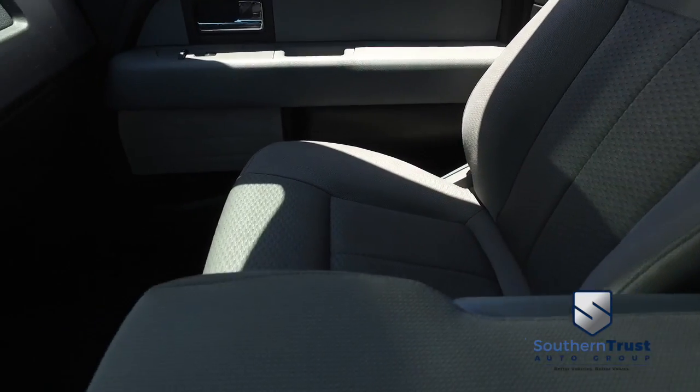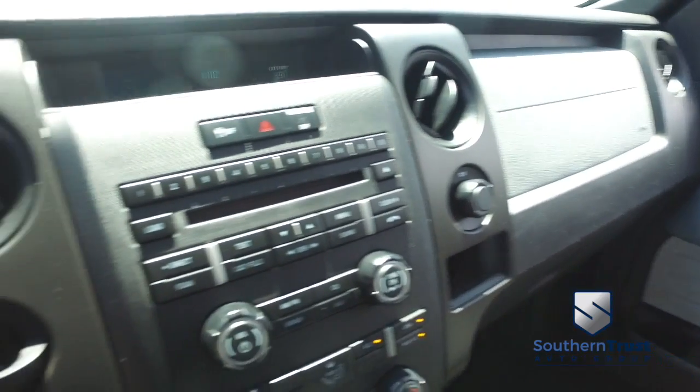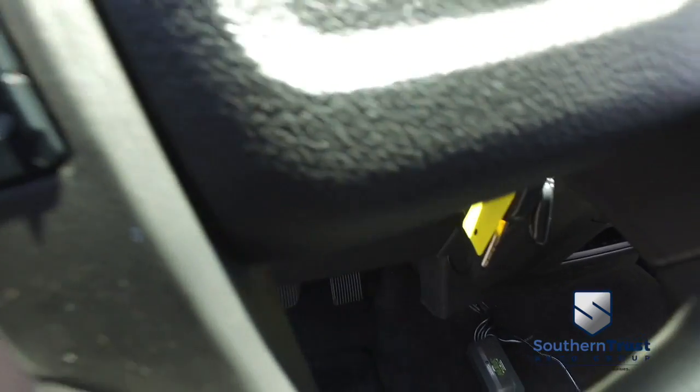This interior is absolutely next level. Let's check out your Microsoft Sync, CD, MP3, Bluetooth, satellite stereo system, super cold AC, multifunctional steering wheel, cruise control.